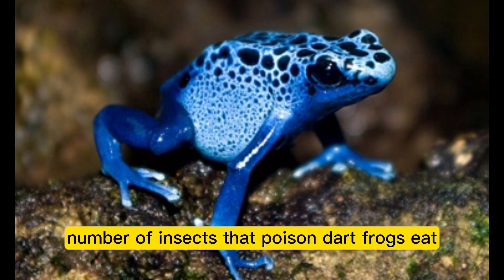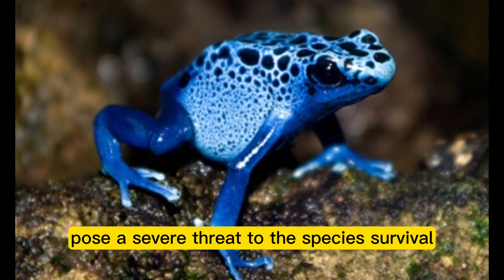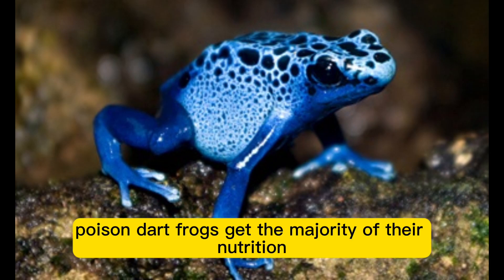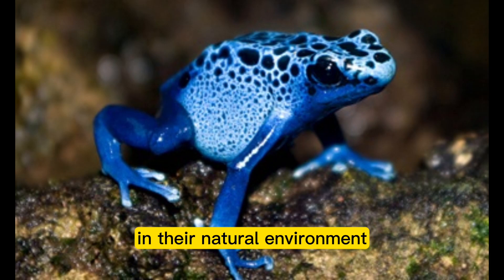The decline in the number of insects that poison dart frogs eat and the destruction of their habitat pose a severe threat to the species' survival. Poison dart frogs get the majority of their nutrition from minute insects and arthropods found in their natural environment, and they solely eat live insects.